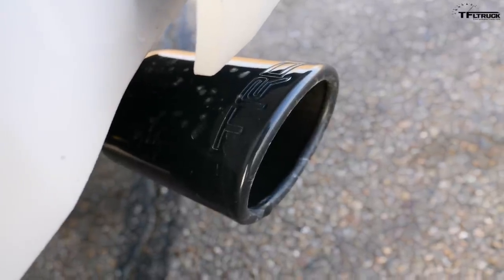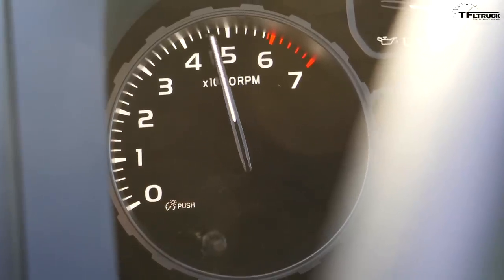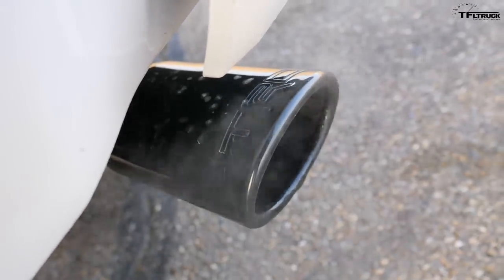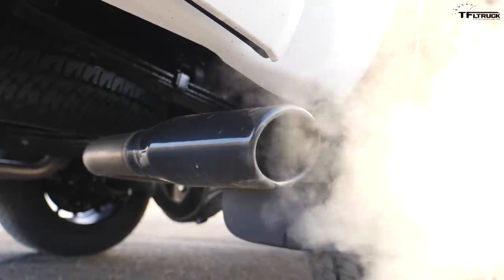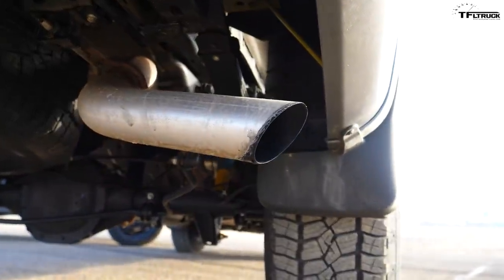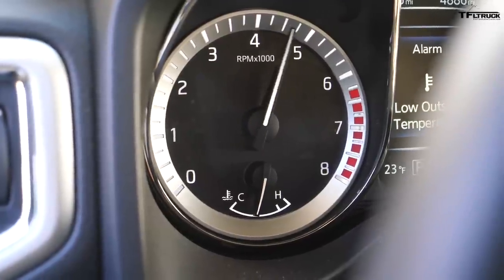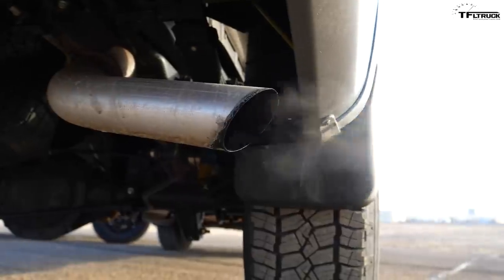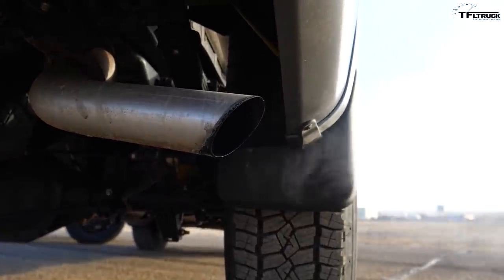Some of you might say it's not fair to have a dual exhaust system for sound, but this is the way the truck comes from the factory. The TRD Pro has the TRD exhaust.